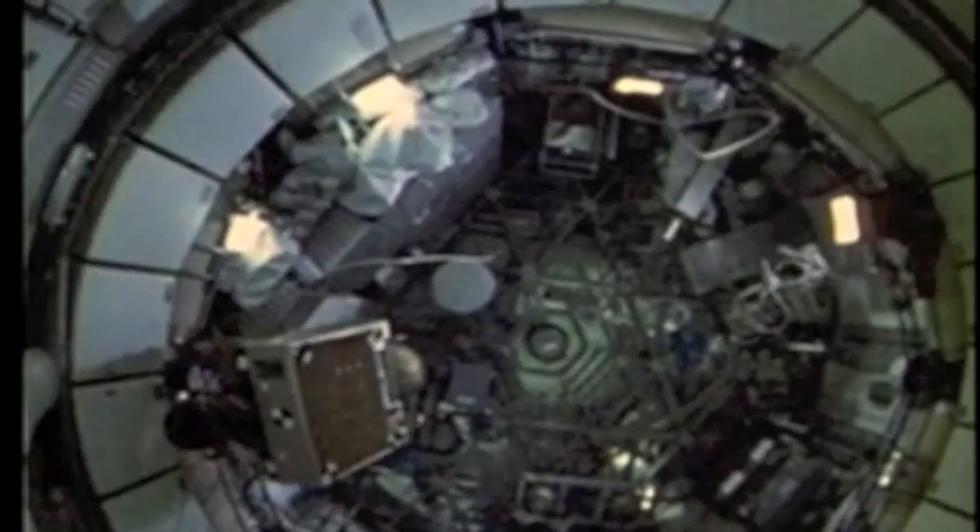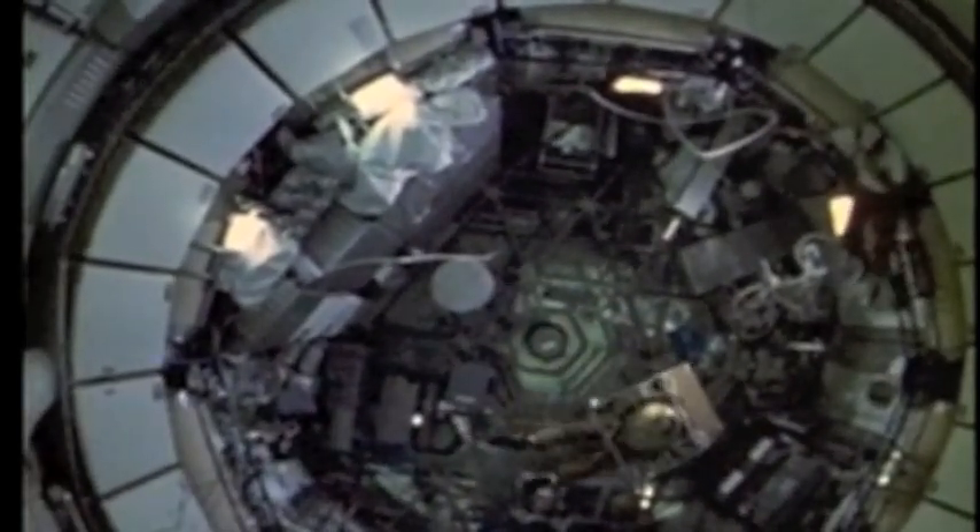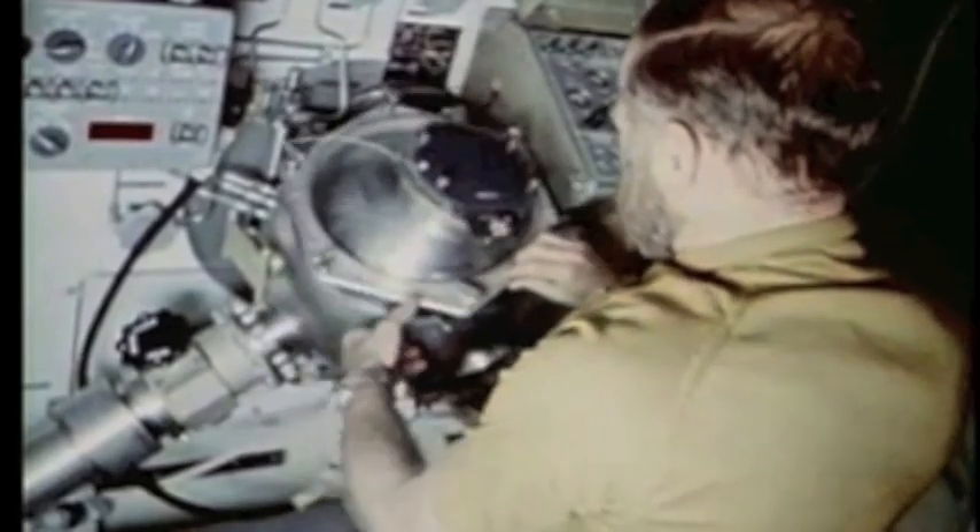The Earth, the sun, the stars — prime targets for Skylab investigations. But within the workshop too, experiments and demonstrations covered a broad range of science and technology.